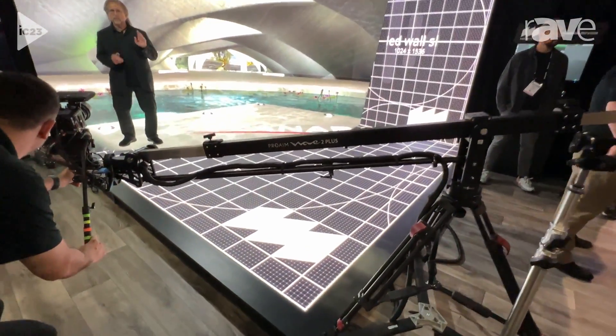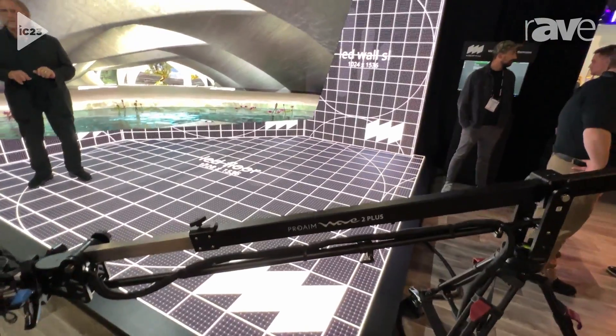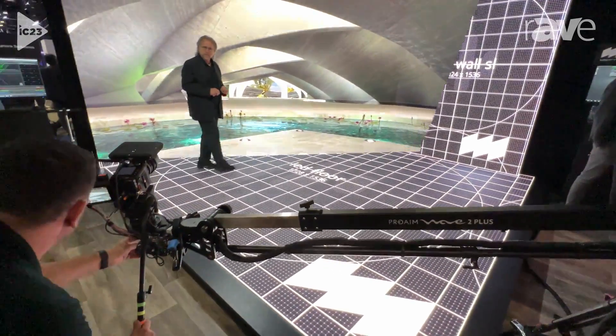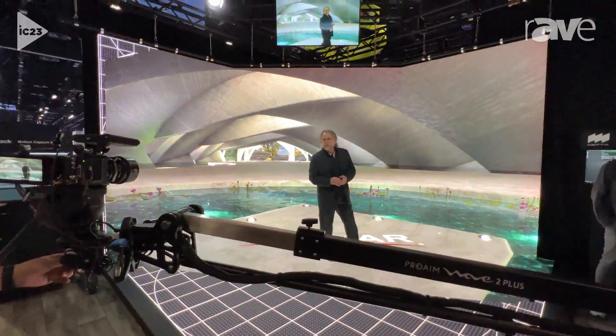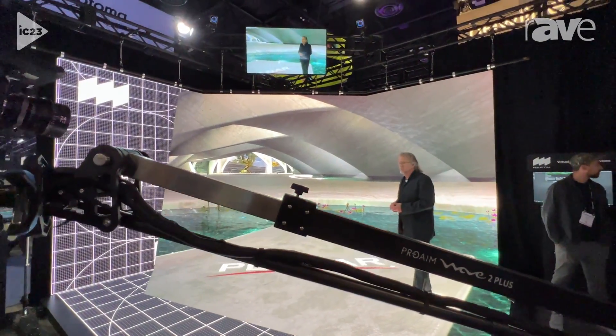In concert with our LED product, we have a camera tracking system. So you can see as the camera moves around and Michael moves around, the content behind him changes. And while it may look strange to us, it all looks perfect to the camera.